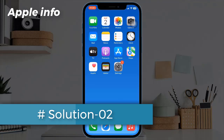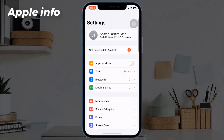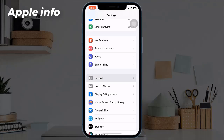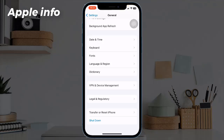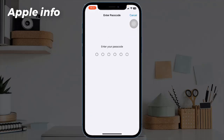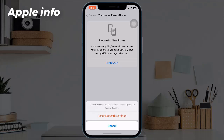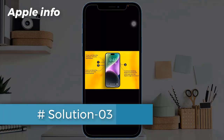Solution two: reset network settings. A stable network connection is essential to make the latest update visible. Try the following steps: open the Settings app on your iPhone, find and tap on General, scroll down to the bottom, tap on Transfer or Reset iPhone, tap on Reset, then tap Reset Network Settings. Enter your iPhone's passcode in the pop-up window and tap Reset Network Settings to confirm.